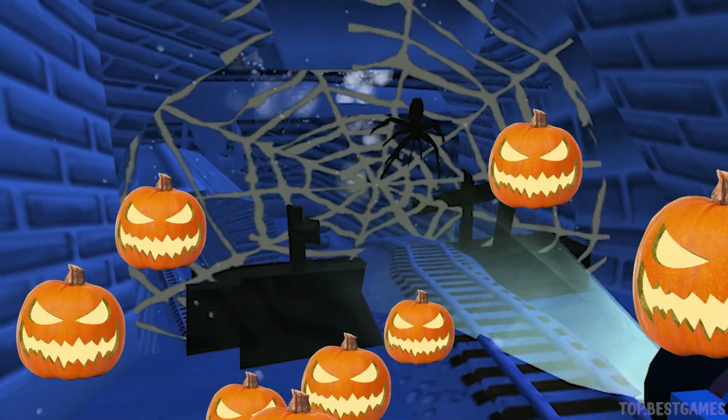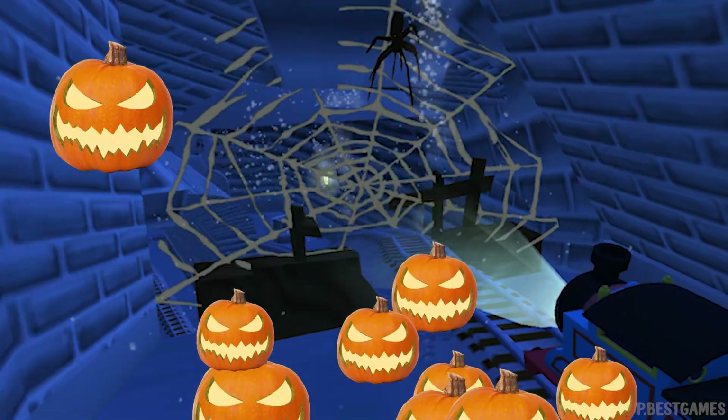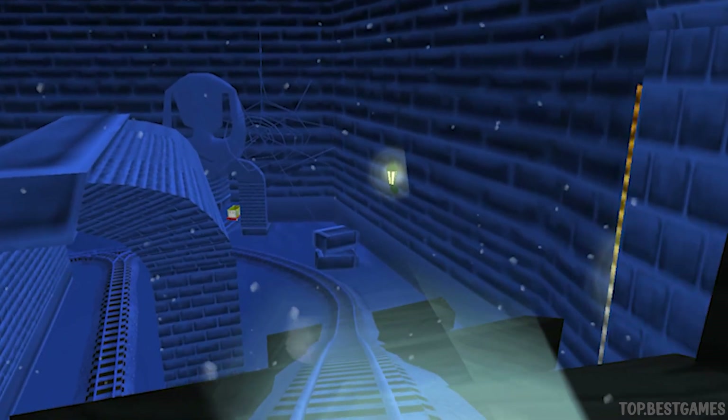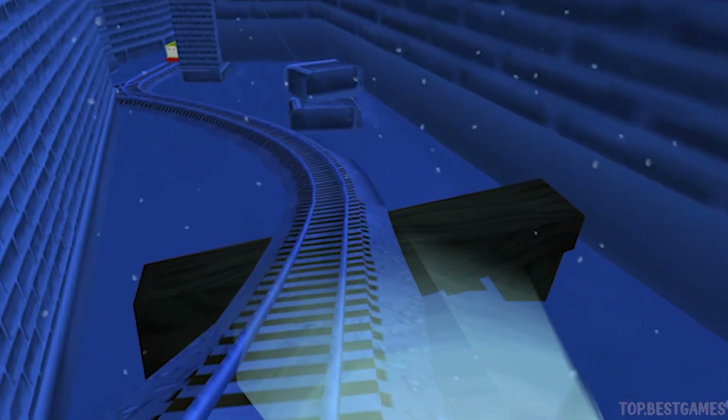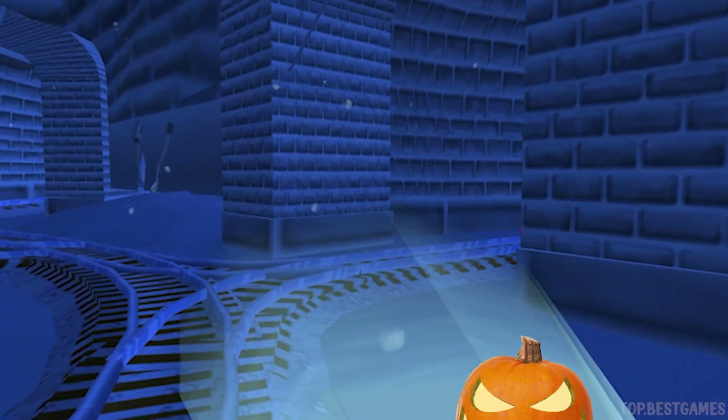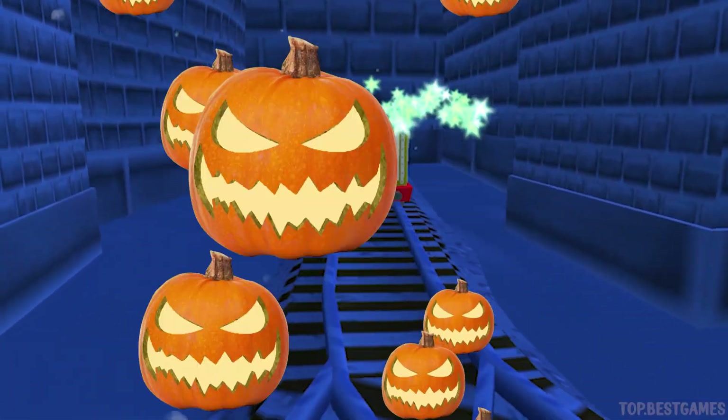A spider web! Good job! Here it is! Tap, tap!